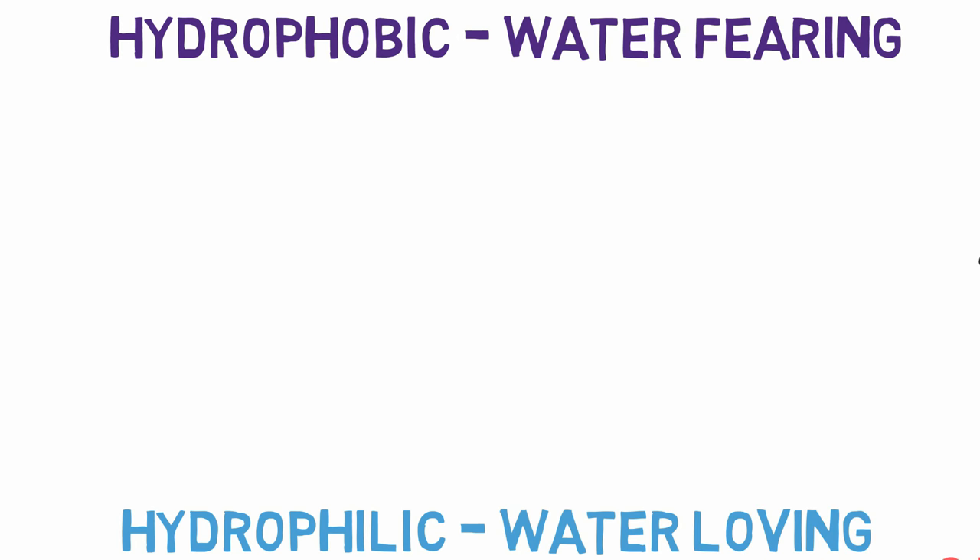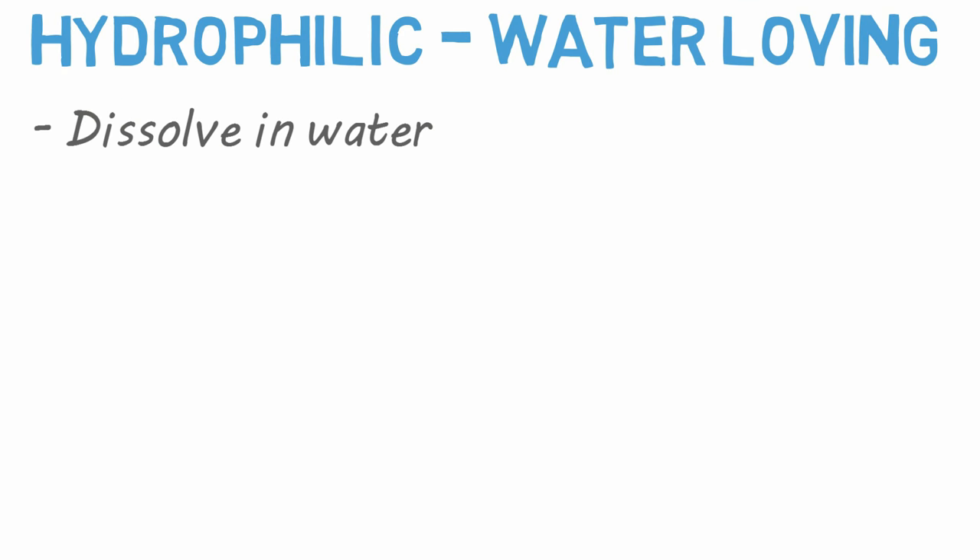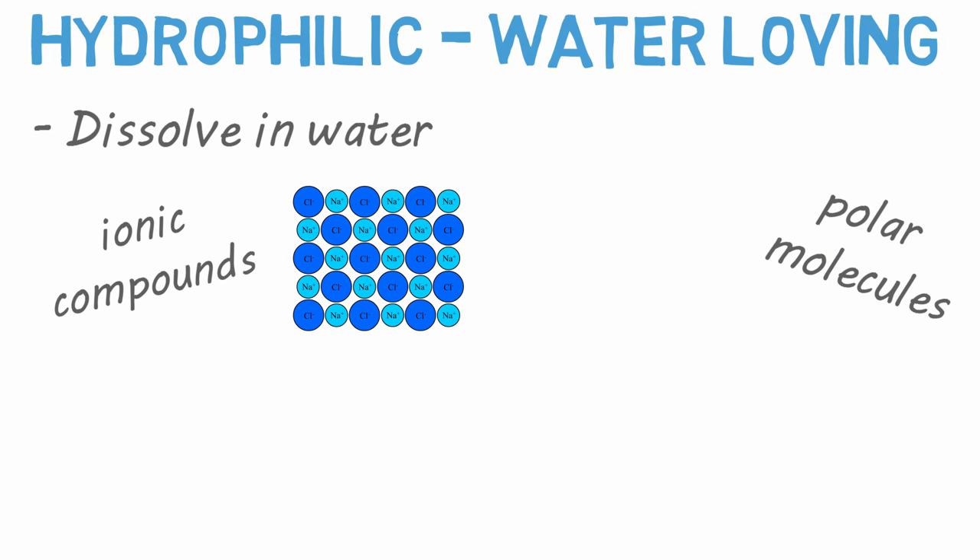Now, let's take a more scientific approach. Hydrophilic substances dissolve in water. These include ionic compounds like salts and polar molecules like alcohols. Most ingredients in any drink are hydrophilic, and thus dissolve in water.